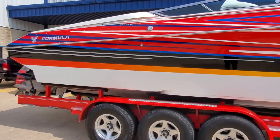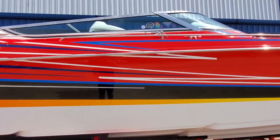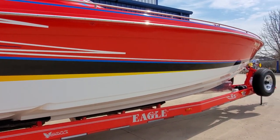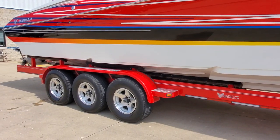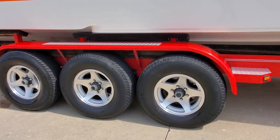The boat has custom paint and it's in great shape. Stainless steel rub rail, stainless steel deck rails, very clean. It does include a custom Eagle triple-axle trailer — tires are visually good, aluminum wheels, two matching spares.